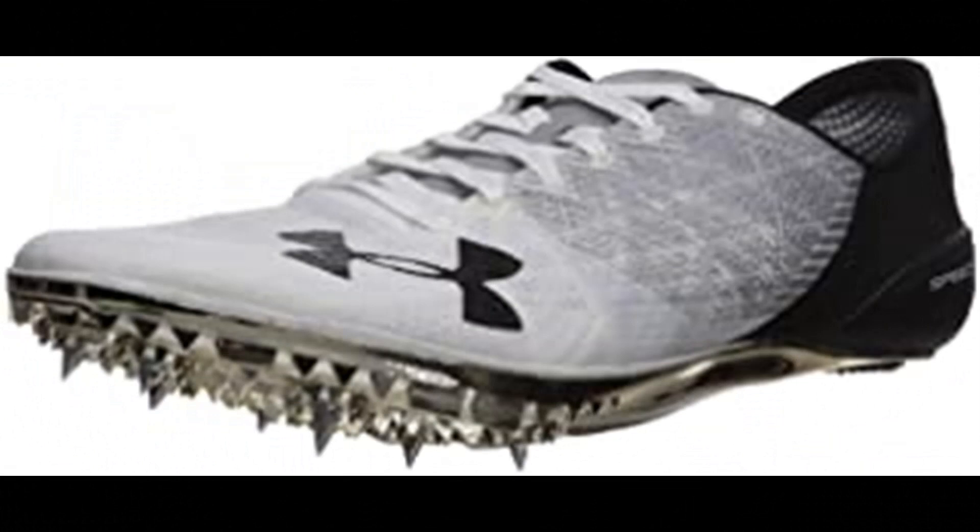Number 8: Under Armour Unisex Adult Speedform Sprint 2. 100% synthetic, imported, man-made sole, shaft measures approximately low top from arch. Innovative UA SpeedForm construction molds to the foot for a precision fit, eliminating all distraction. Thread-borne upper for a breathable, compression-like fit that delivers lightweight directional strength. Embroidered construction structure and lock-down mid-foot support.